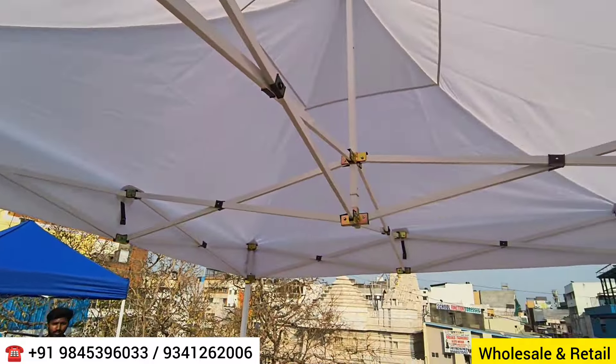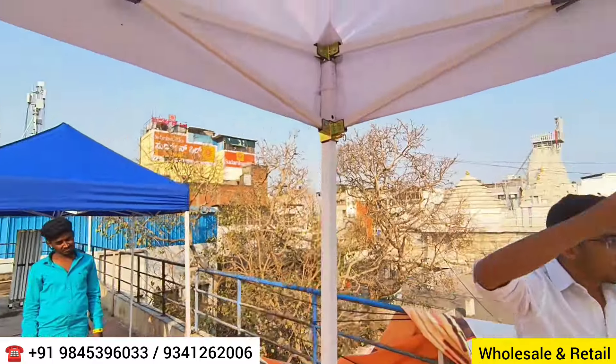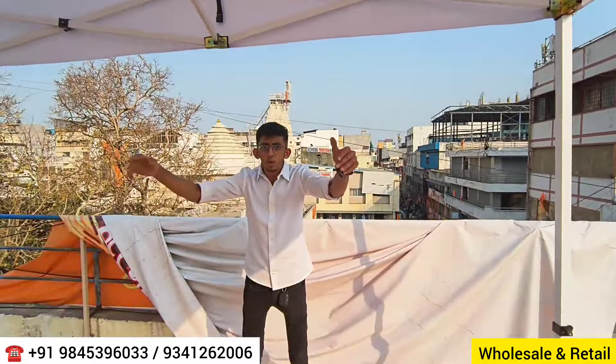The heavy quality tent comes with metal clamps and better quality cloth, priced at eleven thousand two hundred rupees, subject to change. These are available in standard sizes — 10 by 20 or 10 by 10. Side walls are also available to close off sides: each side wall costs one thousand rupees extra, so closing all three sides would cost three thousand rupees.